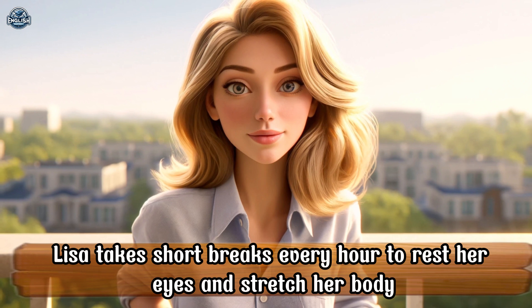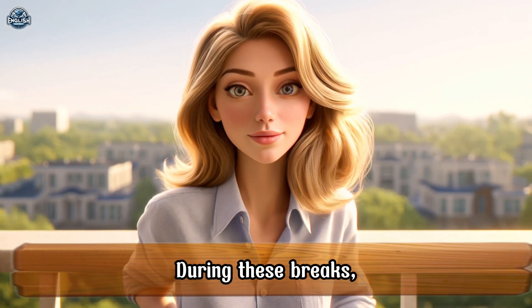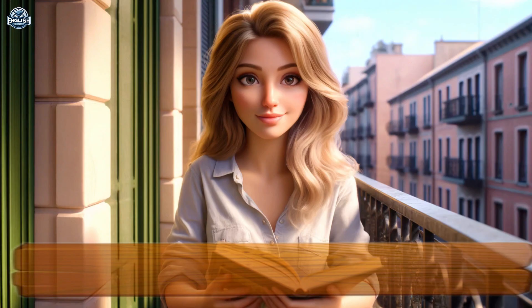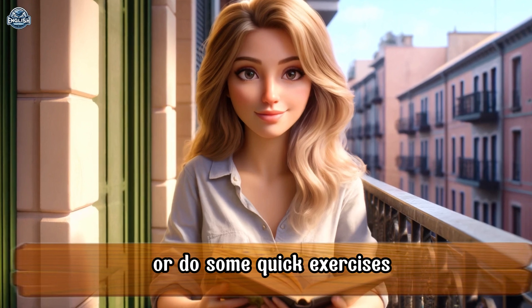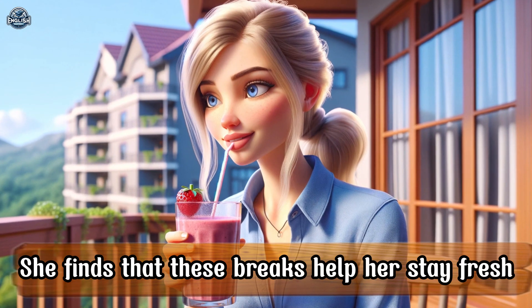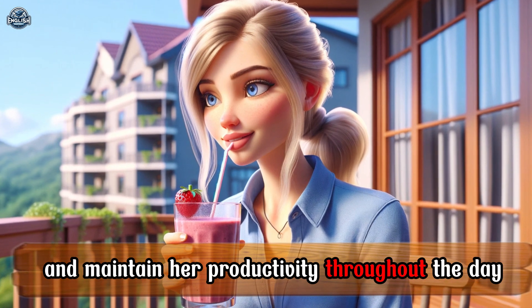She breaks her work into small, manageable tasks and sets deadlines for each one. Lisa takes short breaks every hour to rest her eyes and stretch her body. During these breaks, she might step outside for a few minutes or do some quick exercises. She finds that these breaks help her stay fresh and maintain her productivity throughout the day.